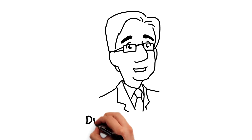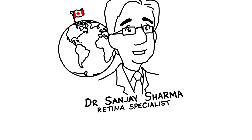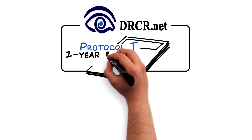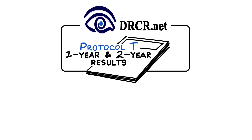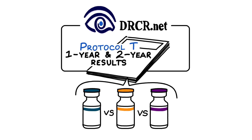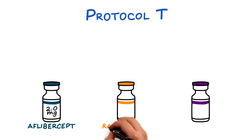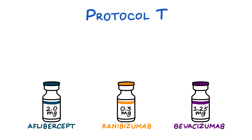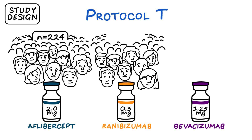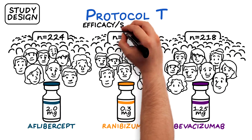Hi, my name is Dr. Sanjay Sharma and I'm a retina specialist in Canada. DRCRnet has published the one and two year results of its Protocol T study, a head-to-head comparison of three anti-VEGF drugs used to treat DME: aflibercept, ranibizumab, and bevacizumab. 660 patients across 89 clinical sites took part in this randomized efficacy and safety study.